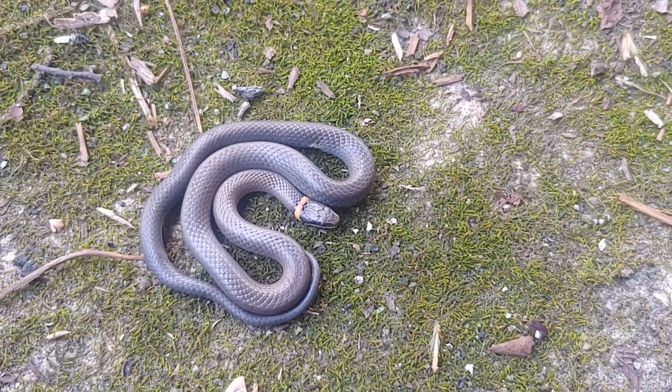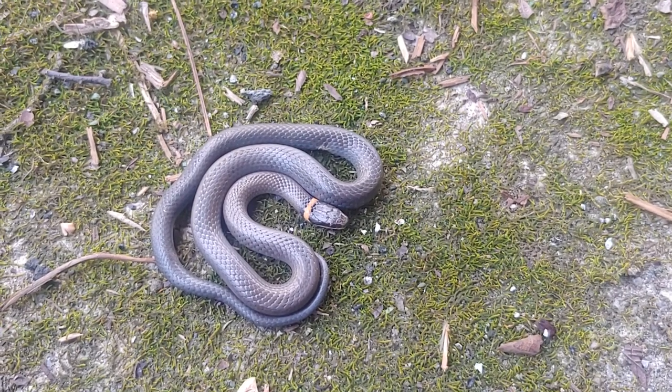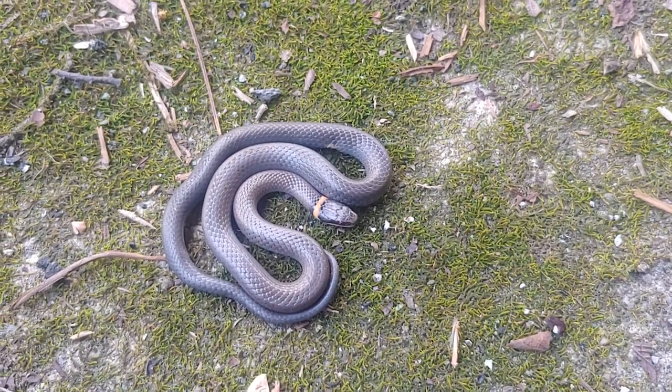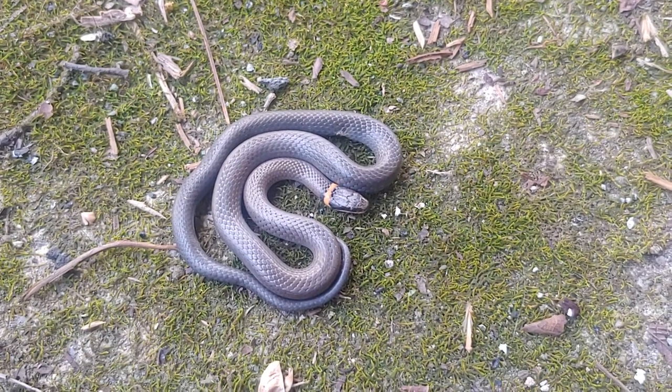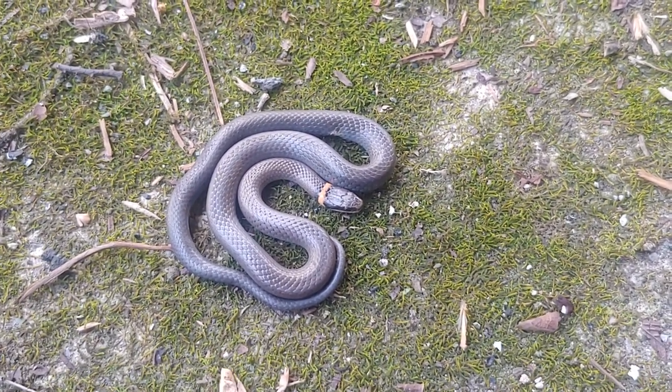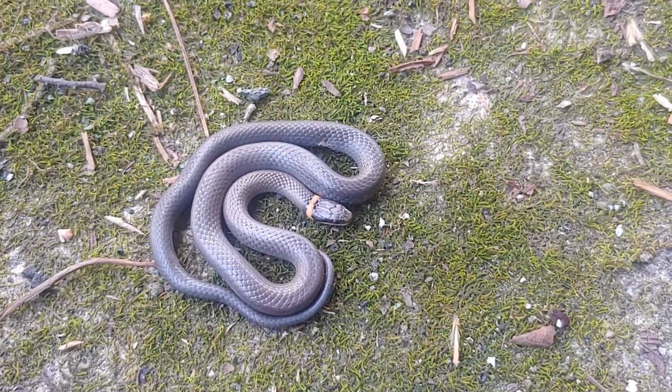Widespread, prefers forest habitat, often lives in what I've noticed to be colonial situations where there might be a number of these individuals. This right here is the northern ring-necked snake. Out in the western part of the state, the Jackson Purchase, we also have the Mississippi ring-necked snake.